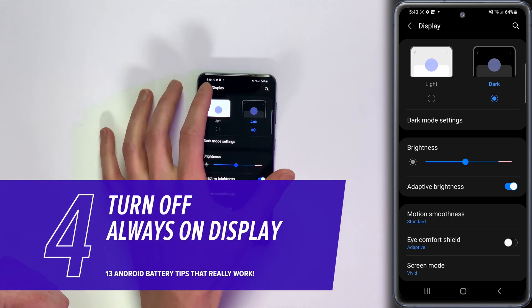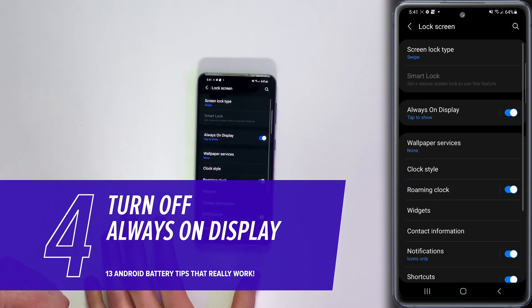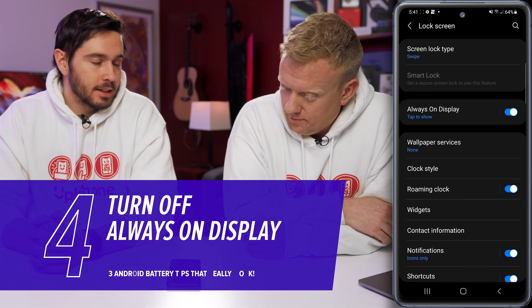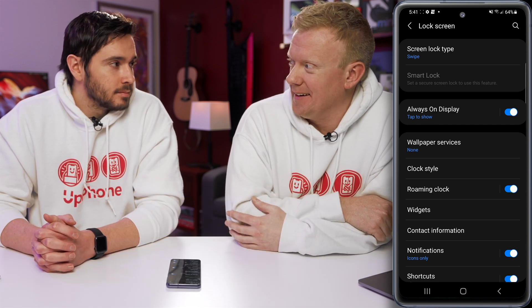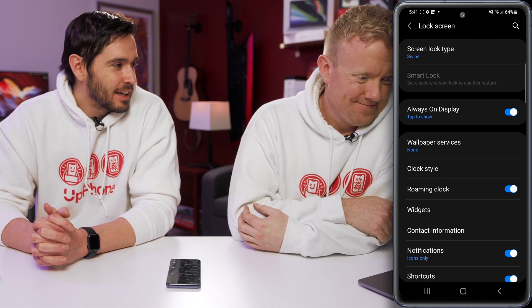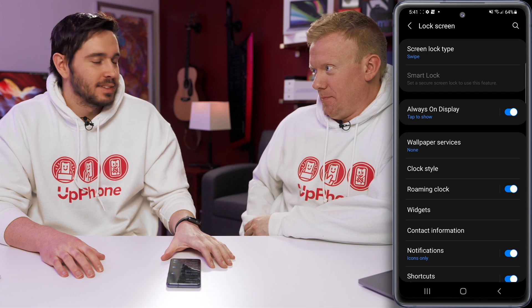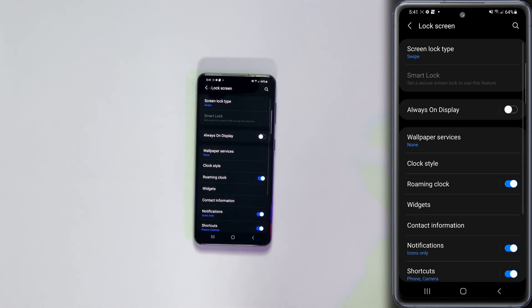Tap back to the upper left-hand corner of the screen and come down to Lock Screen. We're going to talk about Always On Display. It's always on — always using battery life if it's always on. Tap that switch to turn it off.